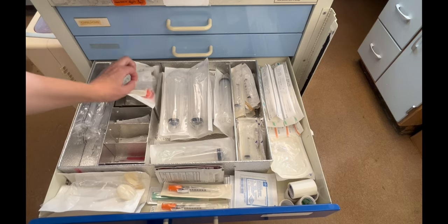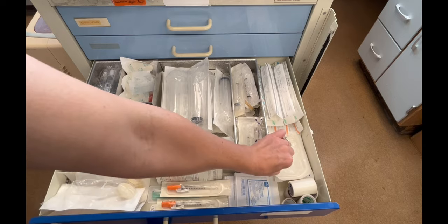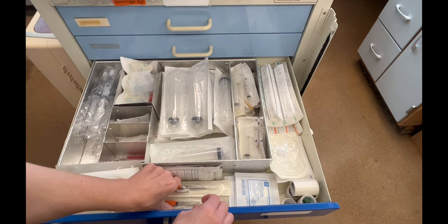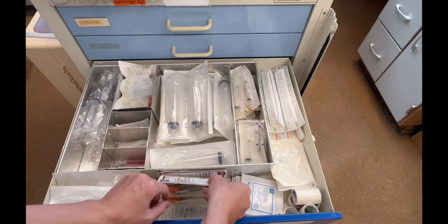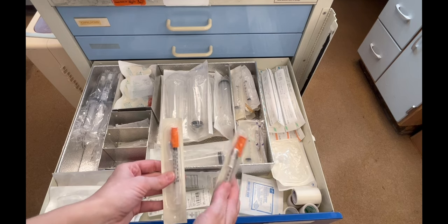You're going to find an IV start kit, 2x2 gauze, 3-way stopcocks, chloropreps, scalpels, povidone-iodine swabs, and insulin needles.